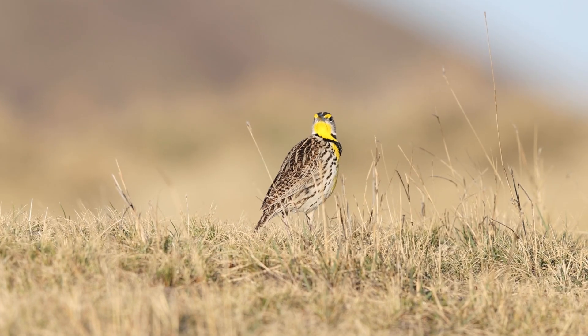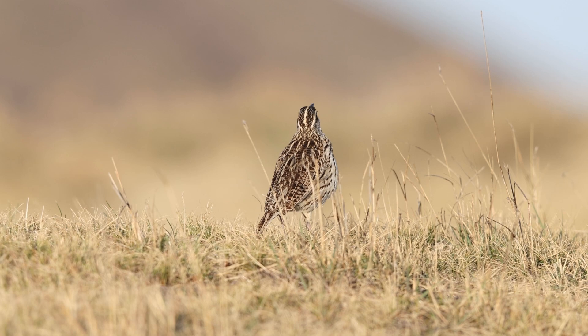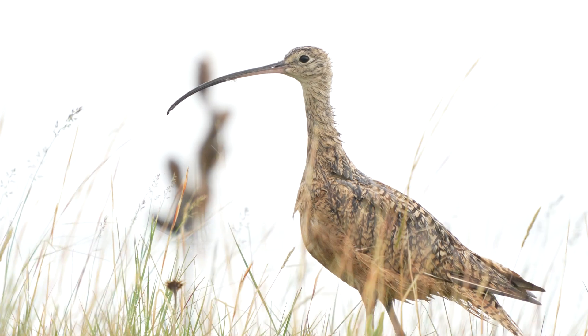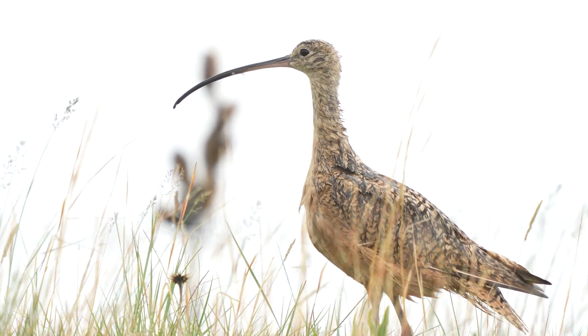Another project we have is tagging western meadowlarks, and that's with Andy Boyce of the Smithsonian Institute and Susan Feligi of the University of North Dakota. The western meadowlark is slowly declining about one percent per year, and even from the public, people don't see meadowlarks like they used to. Long-billed curlews are doing okay, but they're another grassland nesting bird that has definitely declined over the years.